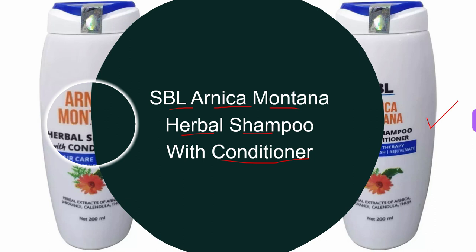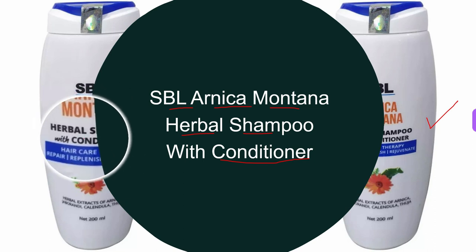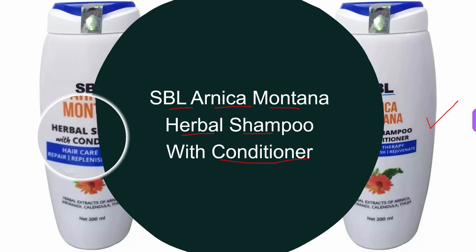It also nourishes the hair roots and protects hair from any damage. The key ingredients used for making this Arnica Montana Herbal Shampoo with Conditioner are Arnica, Jaborandi, and Calendula. These are the basic ingredients used for making SBL Arnica Montana Herbal Shampoo with Conditioner.